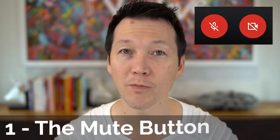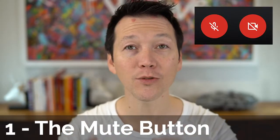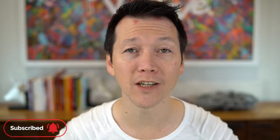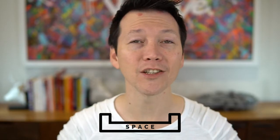Tip number one: the mute button. Use it like lives depend on it. Not only is it going to improve the experience for everyone else, but it'll save you those embarrassing moments if someone walks in, the phone rings, or an alert pops. Use it and it will make you more professional. You don't need to worry about forgetting about it either — while you're in a Zoom meeting, you can hold the space bar to talk and it'll temporarily unmute you. Imagine you're using an old walkie talkie.